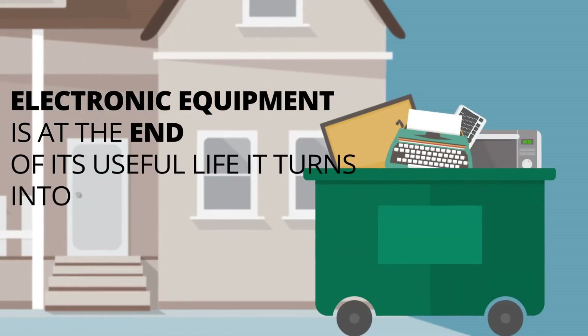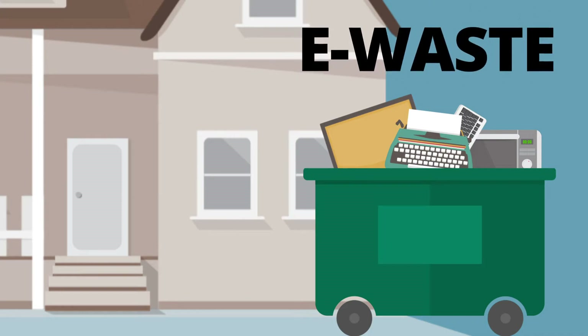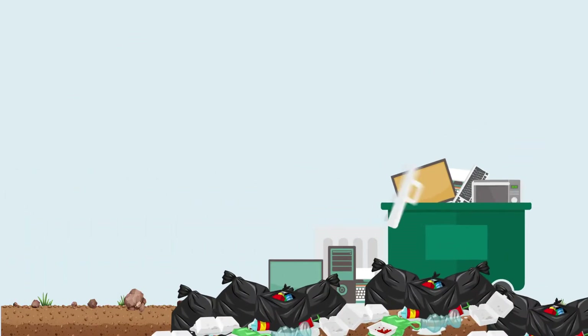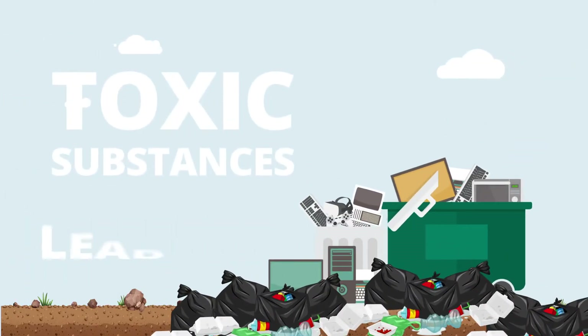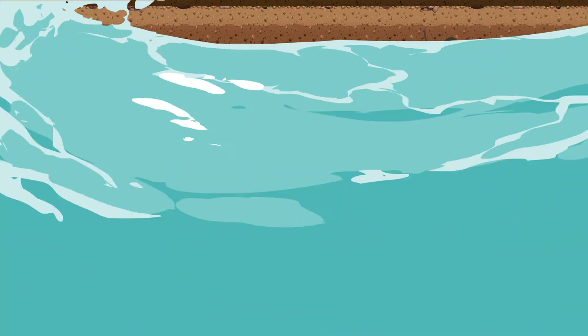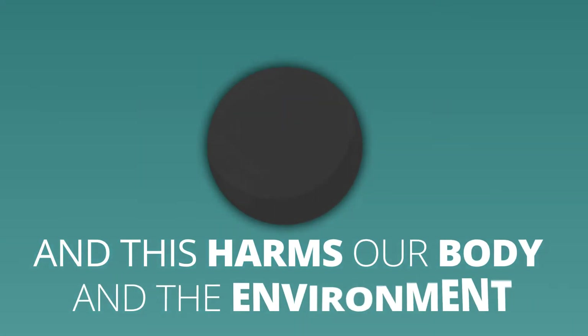Just like other forms of waste, when electronic equipment is at the end of its useful life it turns into waste, or e-waste as it's better known. When improperly disposed of, it releases toxic substances like lead and mercury, which leach into the soil or get into our water, harming our bodies and the environment.